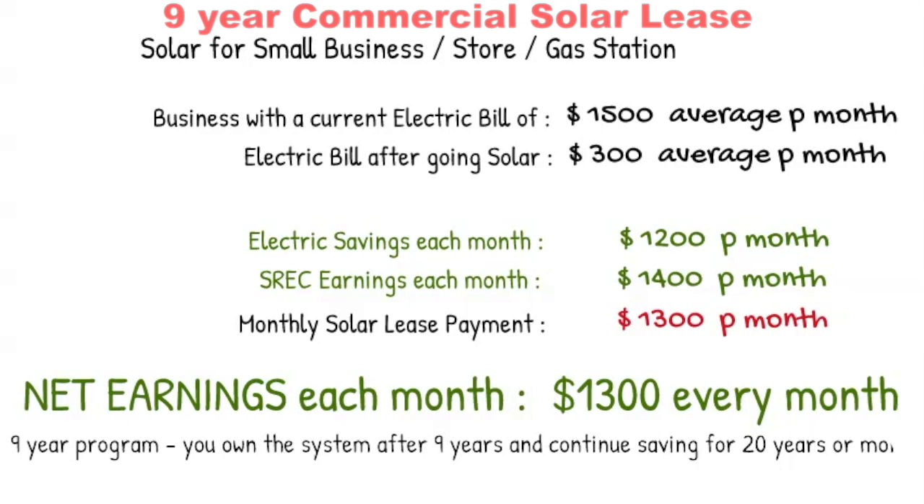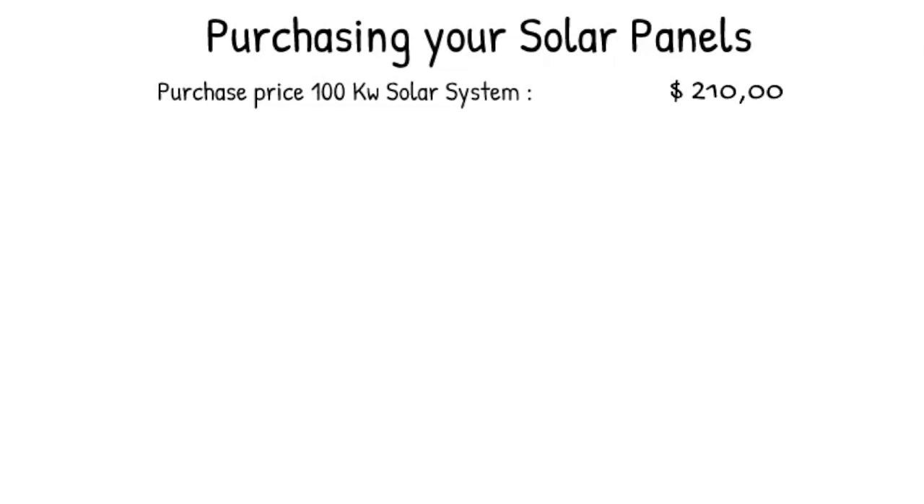This might not be right for you if you're looking at owning your solar system. For the same business, instead of doing the lease, let's look at the option of buying the system. A system that will support about fifteen hundred dollars a month will cost you about two hundred and ten thousand dollars — that's about a hundred kW at a price of two dollars and ten cents per watt. A hundred thousand watts times $2.10 per watt gives you the two hundred and ten thousand dollar price.